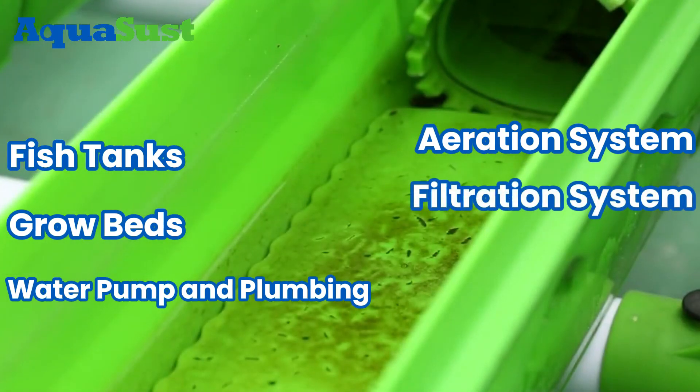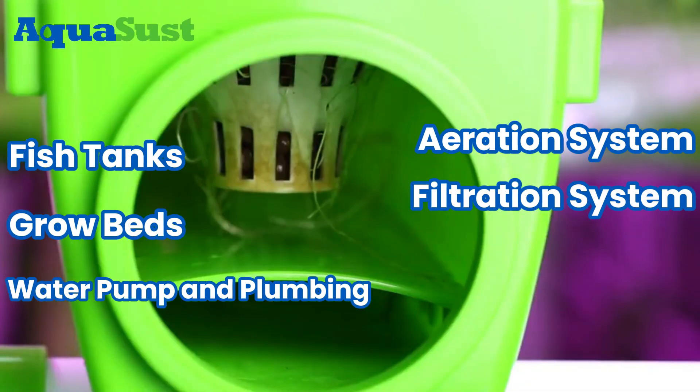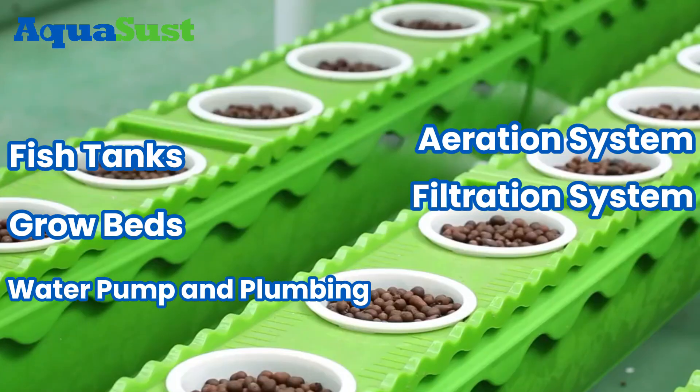5. Filtration System. Removes solids and converts fish waste into plant-usable nitrates.